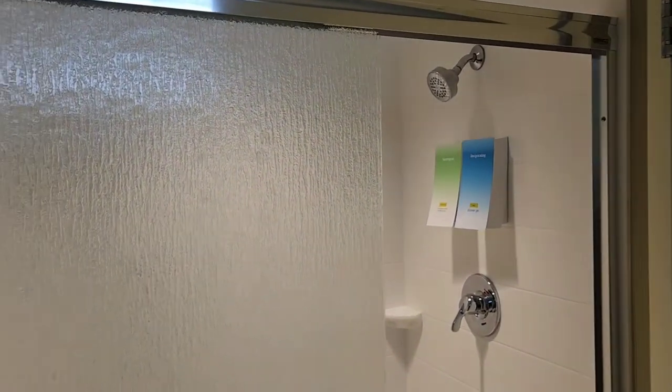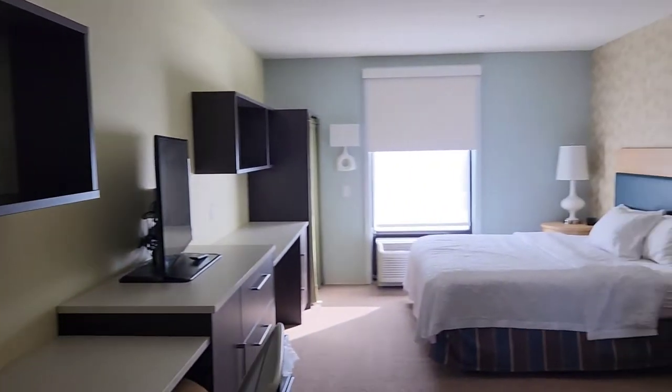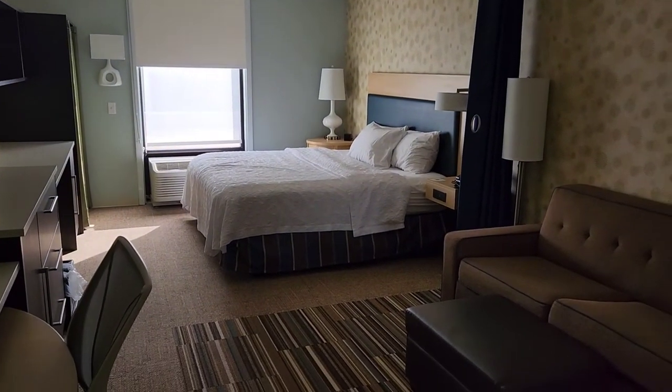The bathroom is standard with a standard shower. Very nice though — wow, nice room.